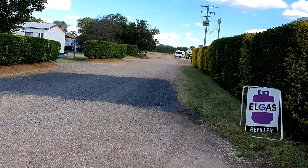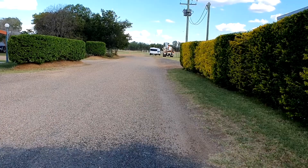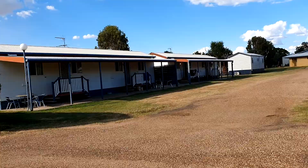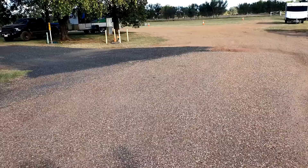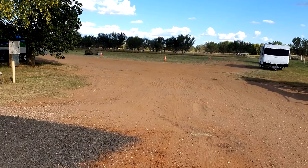We'll just walk around and have a look. There's about 8 to 10 cabins up there. And thinking down here are unpowered sites, with lots of trees for shade.